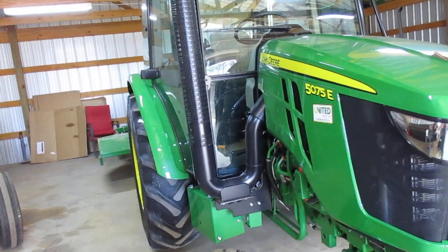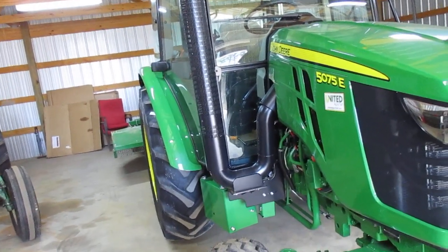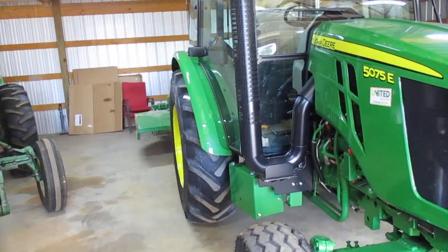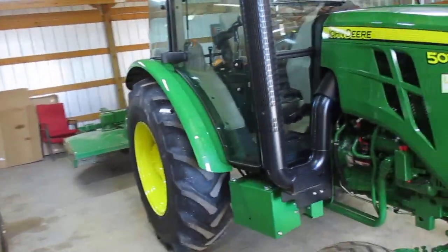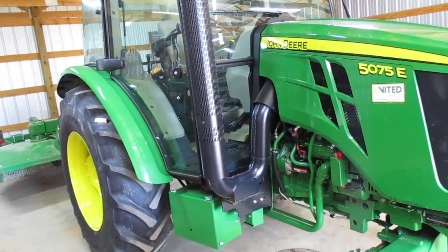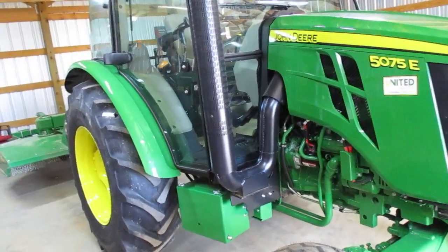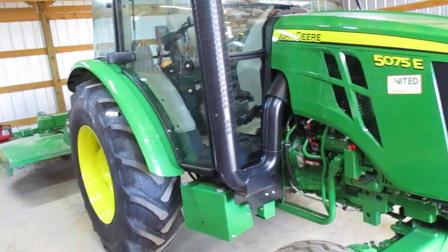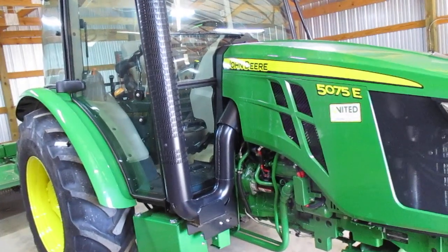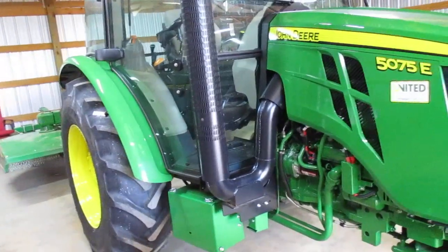I was looking at used tractors — two-wheel drive, 25 to 30 years old, cabin air, relatively low hours — going for $20,000, $24,000, $26,000. This one is 75 horsepower; I was originally looking for 55 horsepower. The difference in price between a new 55 and a new 75 was under three grand, so I bought the 75 horsepower.